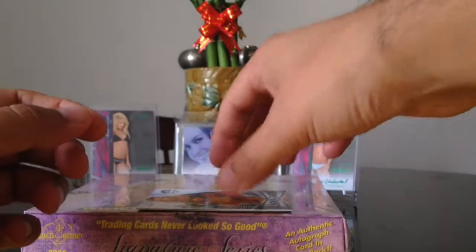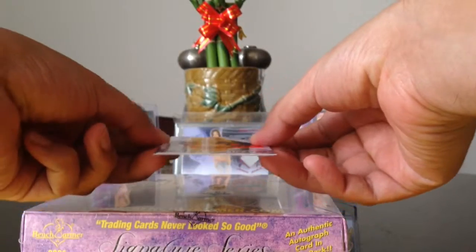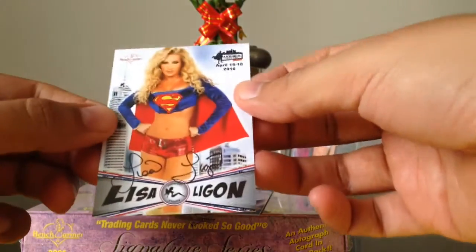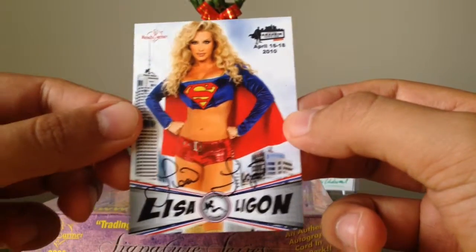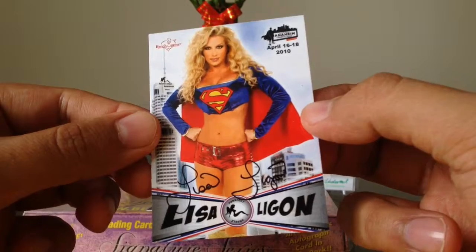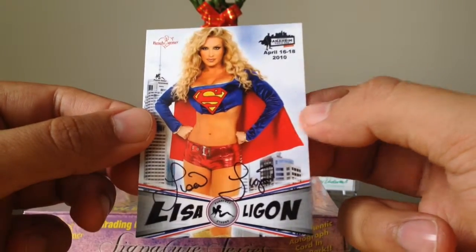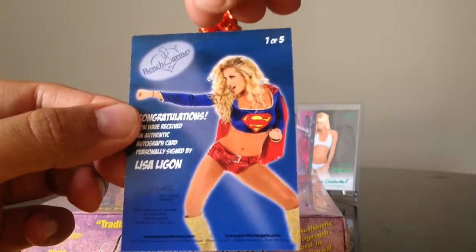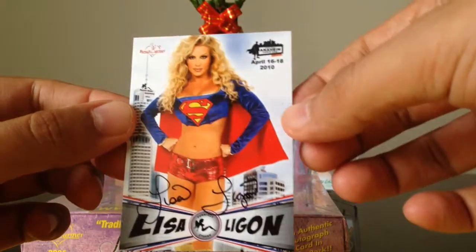Very nice. We have a really nice card here. This is Lisa Ligon, the Supergirl, from Anaheim Comic Con — not the San Diego Comic Con, but the Anaheim 2010. Very nice. One of five. This is the first one I've gotten from this set. Hopefully we can get some more.